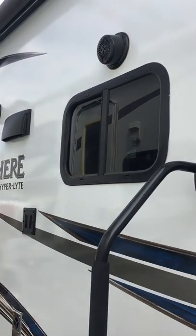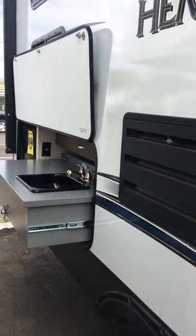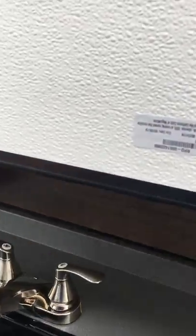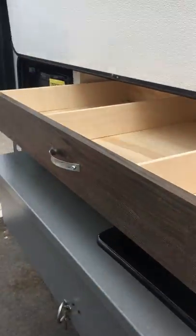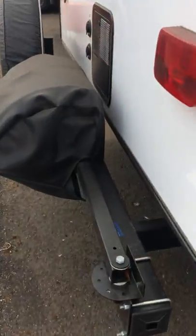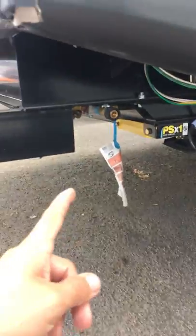As we move along the outside, you can see you've got some outdoor speakers here, as well as a full outdoor kitchen with a plumbed-in sink, a great big storage drawer, mini fridge, and a bumper-mounted propane grill that connects to the house propane right here underneath.